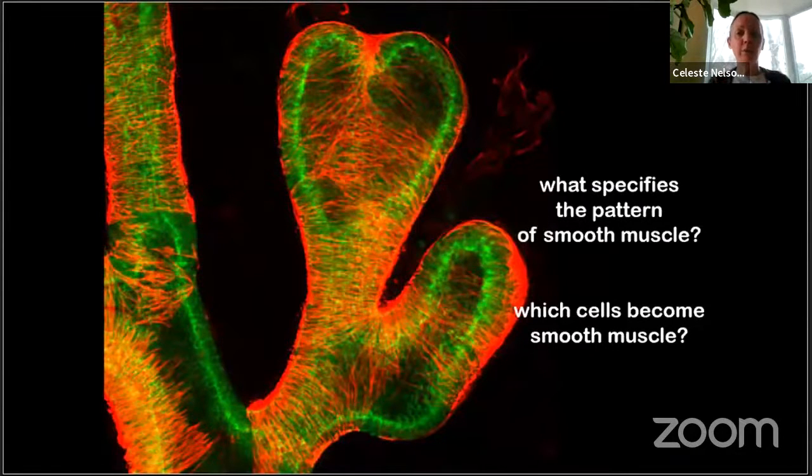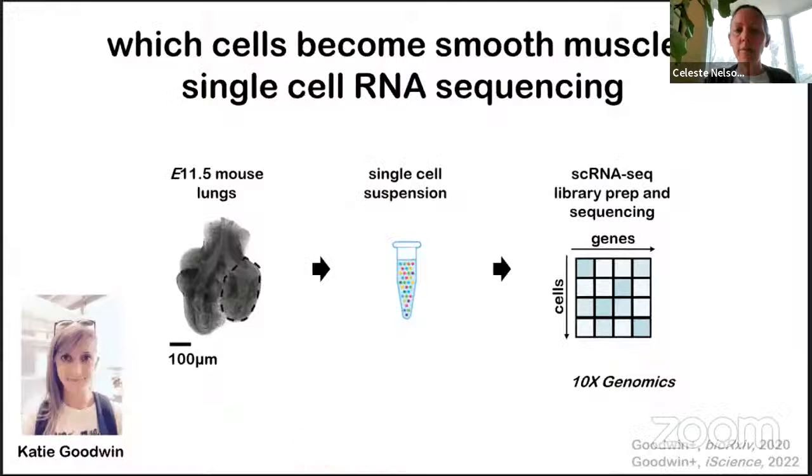To address what specifies the pattern of smooth muscle differentiation, we first had to answer what cells within the mesenchyme differentiate into airway smooth muscle — something that remained controversial due to contradictory lineage tracing studies. We decided to take an unbiased approach. Graduate student Katie Goodwin isolated single cells from lungs at a stage when airway smooth muscle is actively differentiating, and carried out single-cell RNA sequencing analysis on the entire lung population.